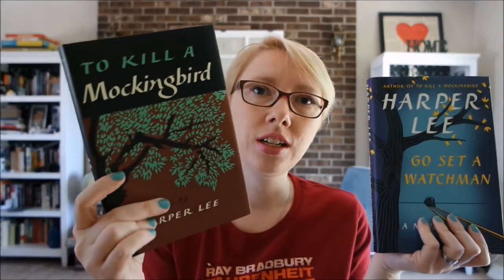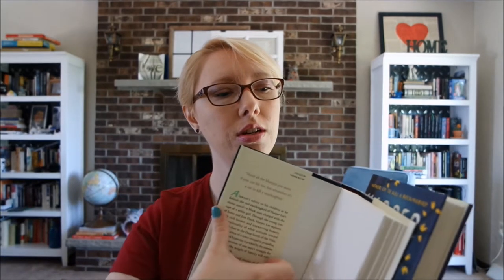It also has this beautiful edition of To Kill a Mockingbird. This one doesn't have her name on it — it's just black. This is me being really weird, but this bothers me: they're not the same size. Why are they not the same size? I don't understand that. But they're beautiful.